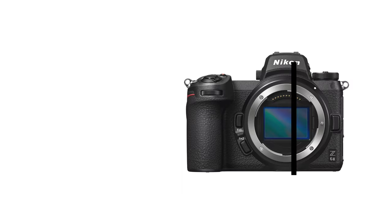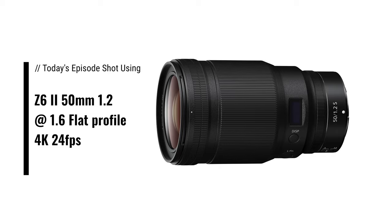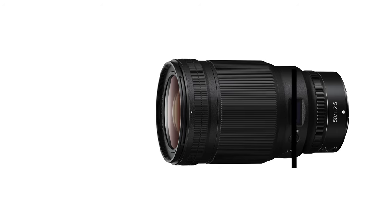G'day everybody, how are you going today? It is so good to see you. Right now I'm using my white garage door as a massive reflector — it absolutely looks spectacular on camera. We are shooting on the Z6 II with the 50mm 1.2 at 1.6, just for that tiny little bit of extra depth of field. But golly gosh it's bright, so I'm going to be squinting during this episode.